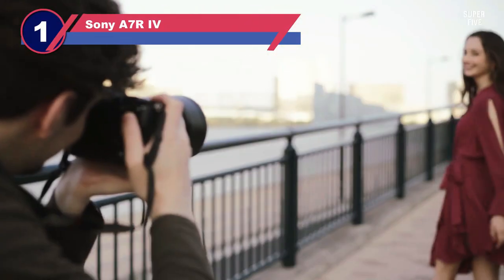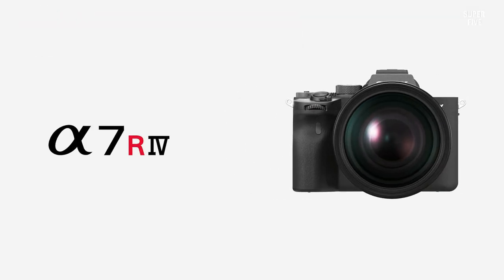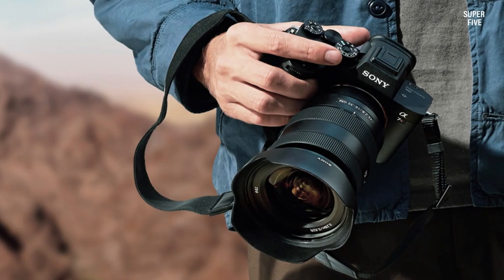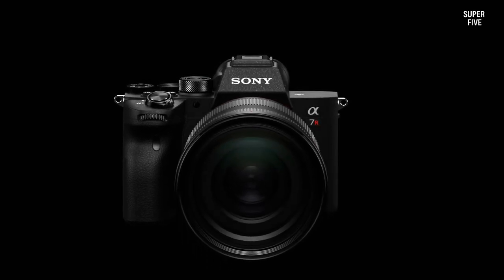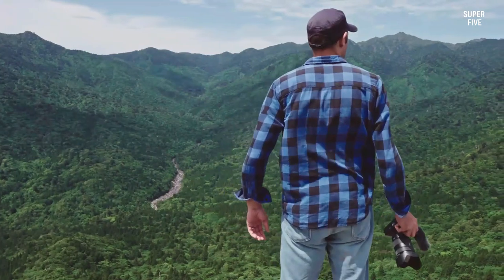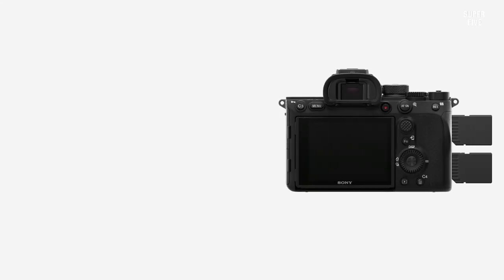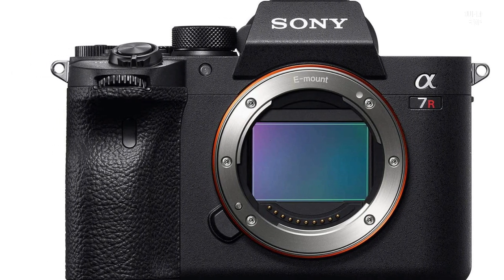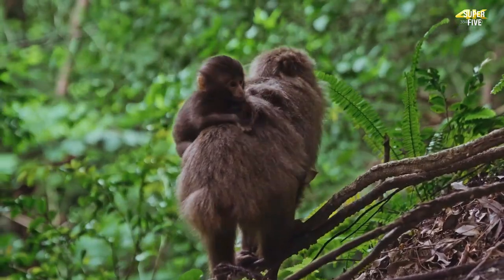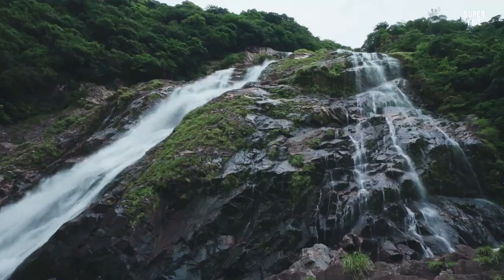Number one: Sony A7R IV. If you're looking for the best camera that can capture sharp and crisp real estate shots even in poor indoor lighting, the Sony A7R IV might be the best option. This camera features a 61-megapixel full-frame CMOS sensor, producing the best image resolution on our list. However, this resolution reduces to around 26.2 megapixels when using the camera in APS-C crop mode. Its mirrorless design minimizes camera vibration and makes it compact and lightweight, ideal for carrying around when shooting elevated real estate exterior photos.